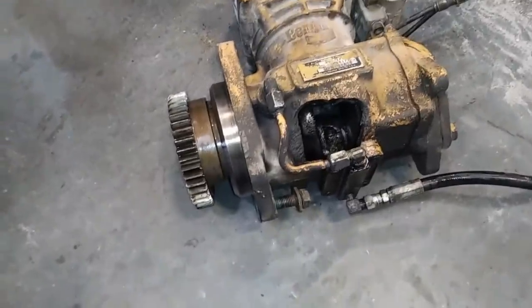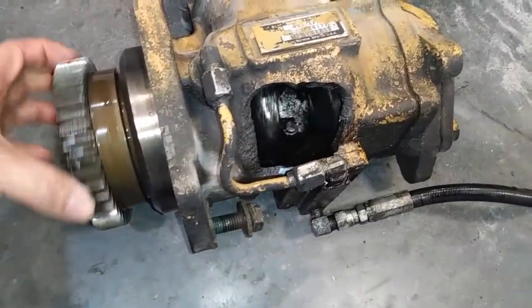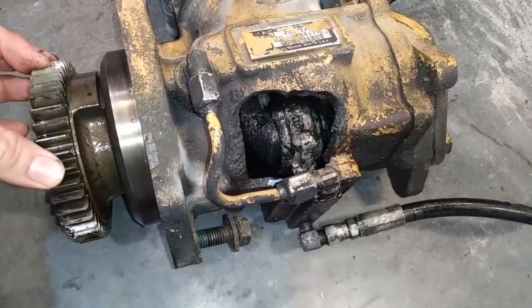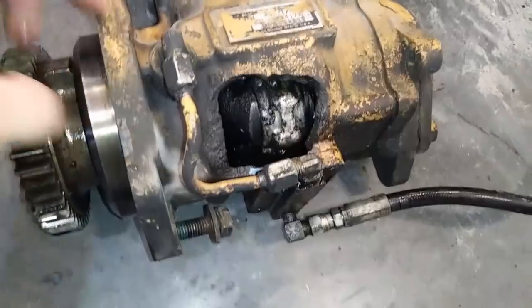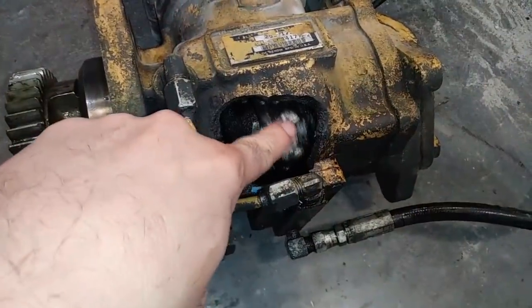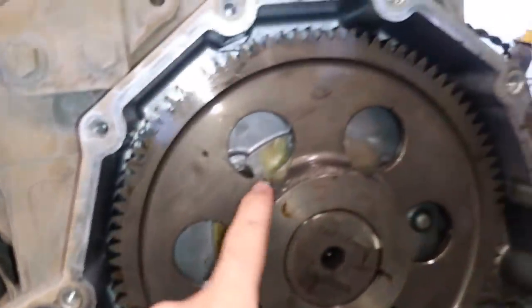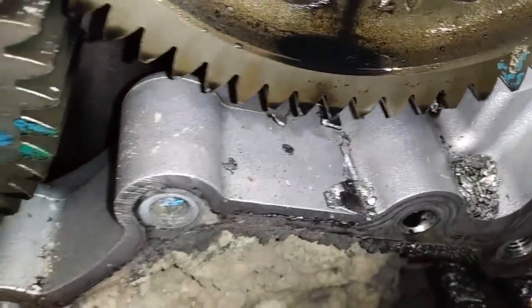This air compressor looked like it ran away, but no — it just seized up and threw the rod out of the side of the case. This was on a cement truck. Not only did it damage the air compressor, but it damaged the gear drive — you can see broken teeth throughout the engine. There's also a ton of metal in the oil pan and front structure. This is going to be a pretty big repair. Thanks for watching the video.